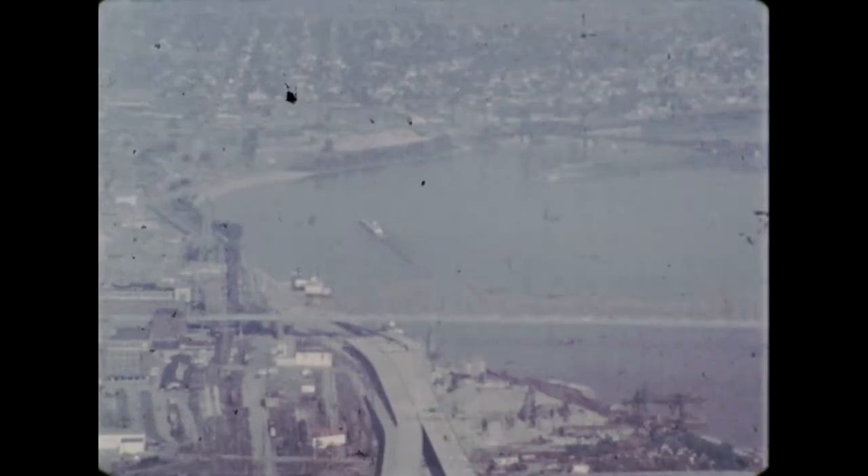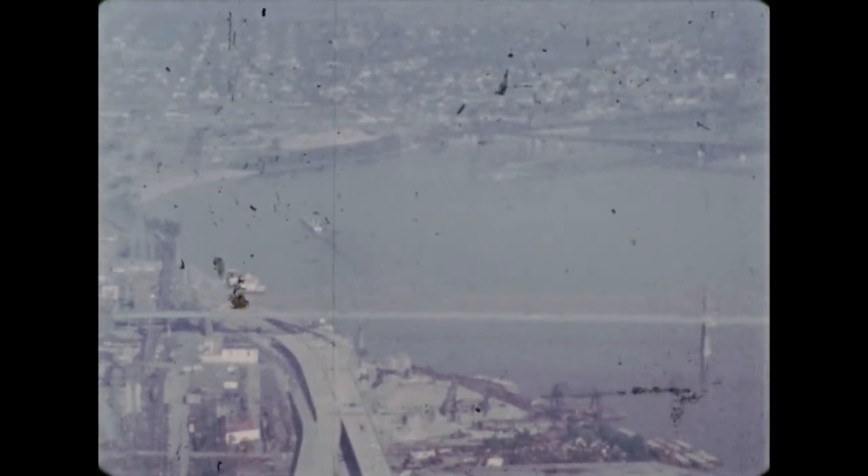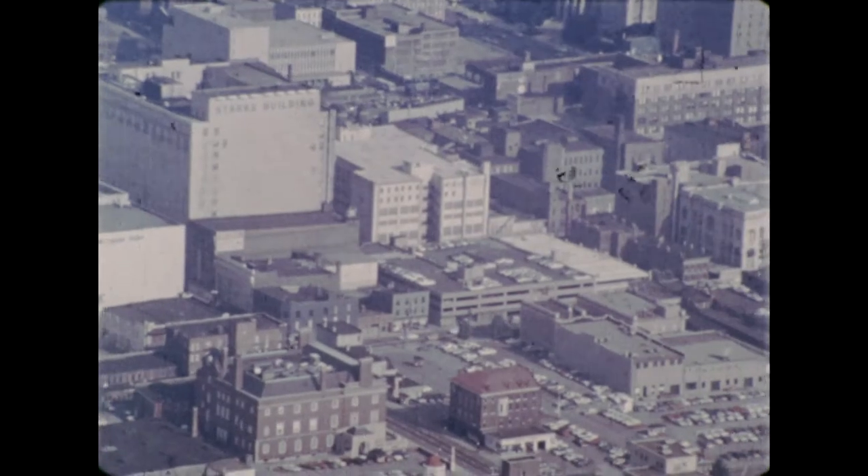Louisville produces many things, including clocks, toasters, irons, and other electrical appliances.